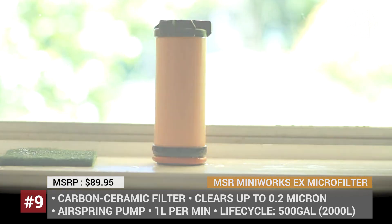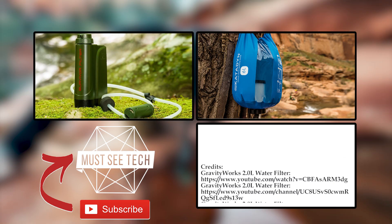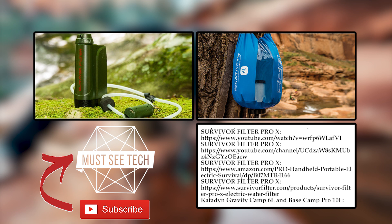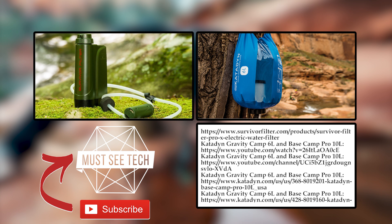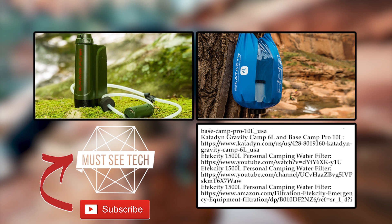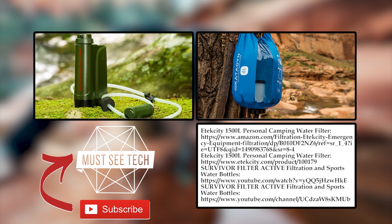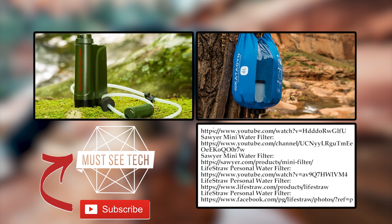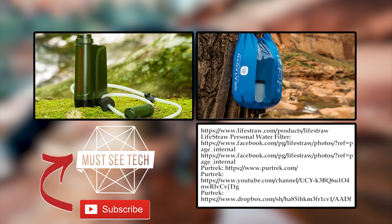Did I miss some worthy products in this category? Which water filters do you recommend, and which ones would you suggest staying away from? Answer these questions in the comments below. If you want to buy one of the products from the video, follow the links in the description and the pinned comment. Like this episode, subscribe to Must See Tech and come back soon!